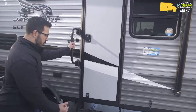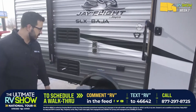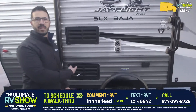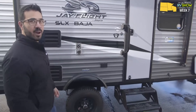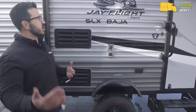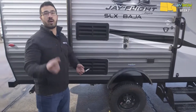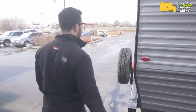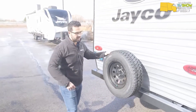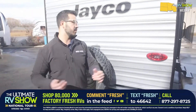The larger grab handle makes it nice and easy to enter and exit the RV. This is the Baja package — look at that ground clearance. If you want to do some off-roading, you've got the capability. There's also an electrical outlet outside. With the Baja you get higher ground clearance, the solar package, and 20-gallon tanks all the way around for fresh, black, and gray. Coming around to the back, if you blow a tire off-road, no problem — there's a spare on the back, very easy to access.